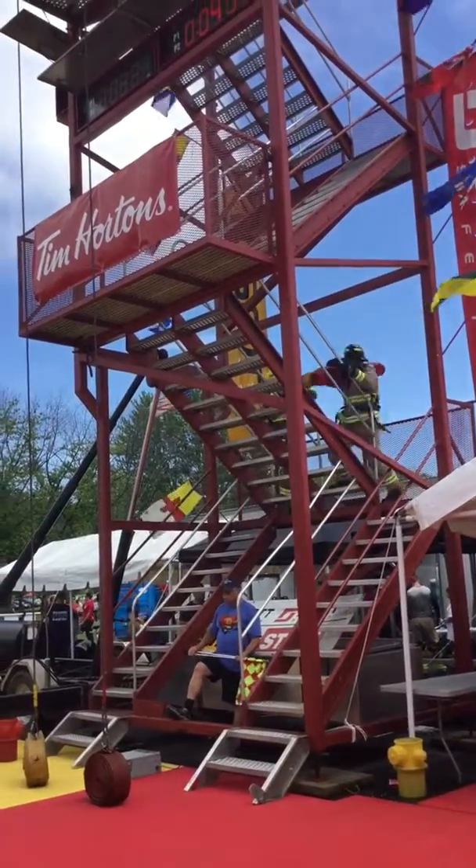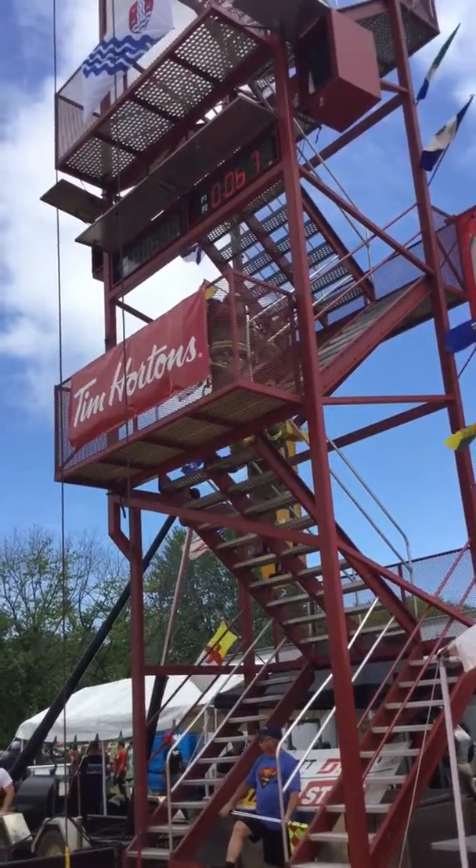Horn sounds, competitors on the course. Devin Young in the red lane, Nick Beardsmaug.